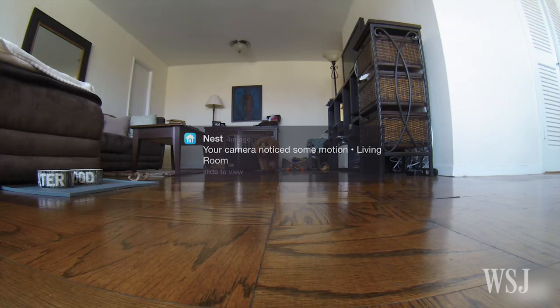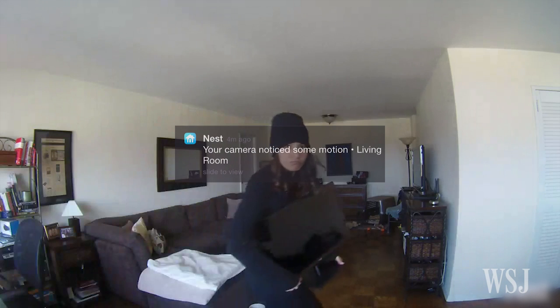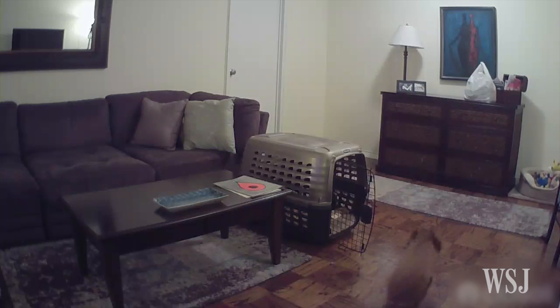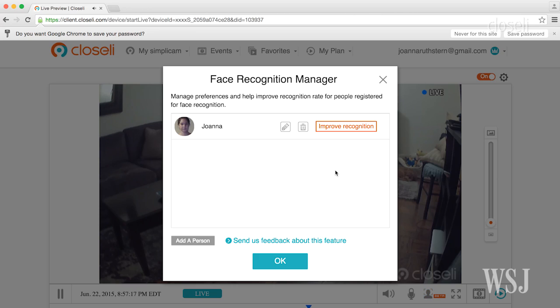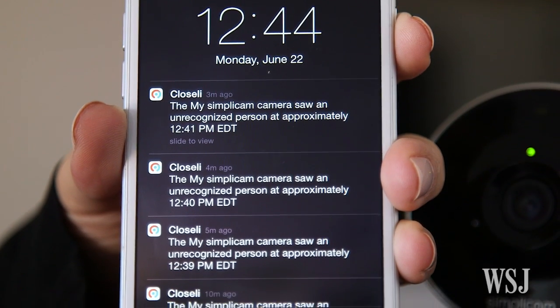But where Nest could use some help is with motion detection notifications. I still get alerted sometimes when my puppy walks across the apartment, and I get the same alert when a burglar takes my computer monitor. SimplyCam is better at pet detection, and it even lets you register your face so you don't get alerts about yourself — although it doesn't always work very well.